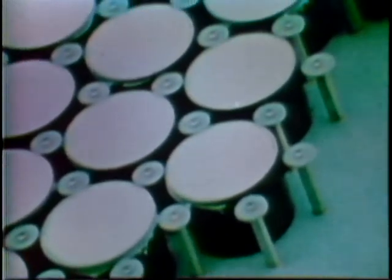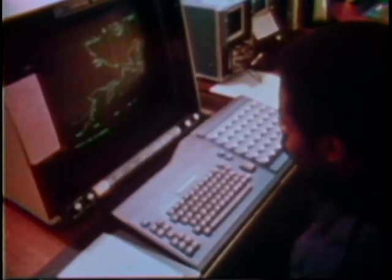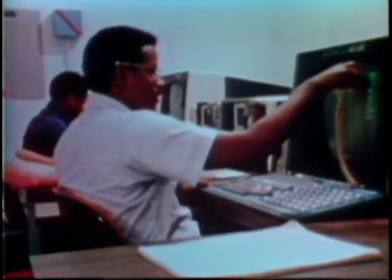Primarily, this radar gathers intelligence information from Soviet ballistic missile flights. In addition, it provides object warning and tracking in the event of a general missile attack. The Cobra Dane system is operated by the Aerospace Defense Command.